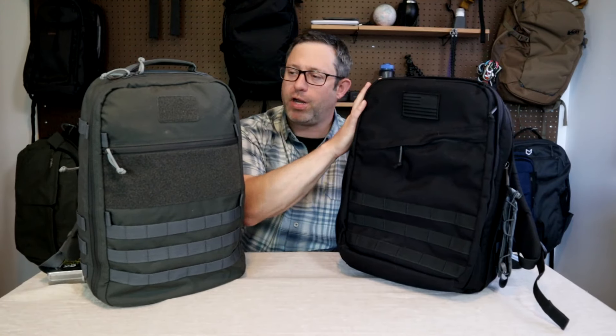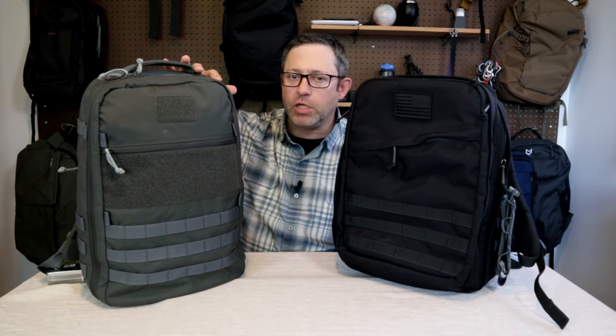But other than those small differences, these two bags — one at a really high price point and one at a lower budget price point — are very similar in terms of quality.